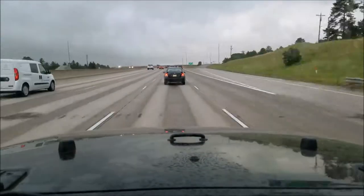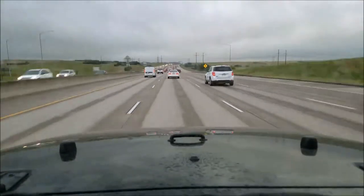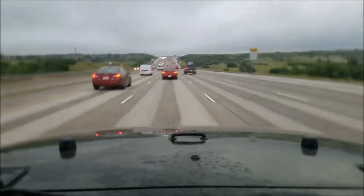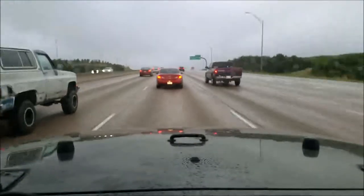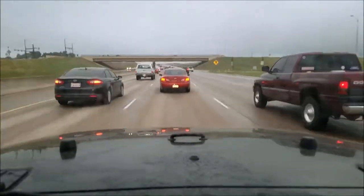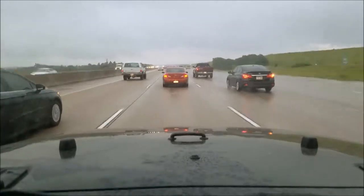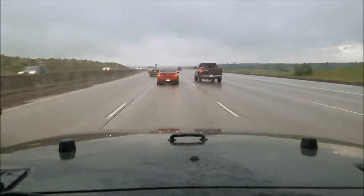We'll ride up there and see what we see when we get up there. We just stopped at Walmart to pick up some fishing licenses for two days, and we are heading into the Snowy Range now. It's looking like there's quite a bit of snow up on the top of these ridges.